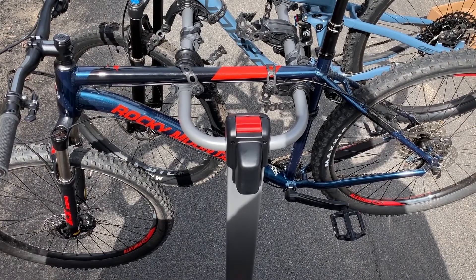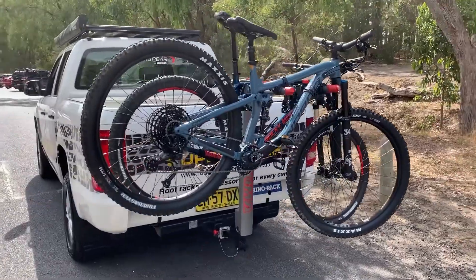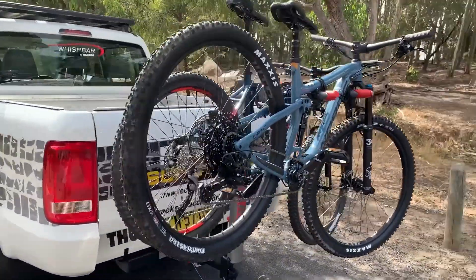The product tilts away from the back of the vehicle, allowing you access to the tailgate. The bike arm will also fold down, making it compact for storage. It comes with Yakima's lifetime warranty, and if you need any more information on Yakima products, please come and see us at Roof Rack Superstore.